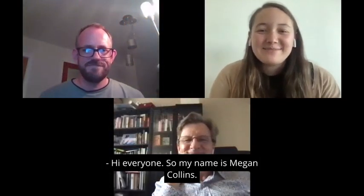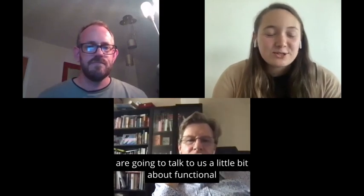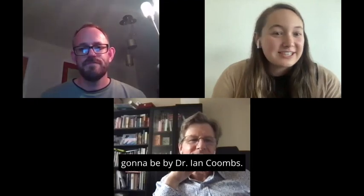Hi, everyone. My name is Megan Collins. I'm the research coordinator for Cure GRIN, and today we are joined by three fantastic researchers who are going to talk to us a little bit about functional testing and what that looks like. Our first presentation is going to be by Dr. Ian Combs.